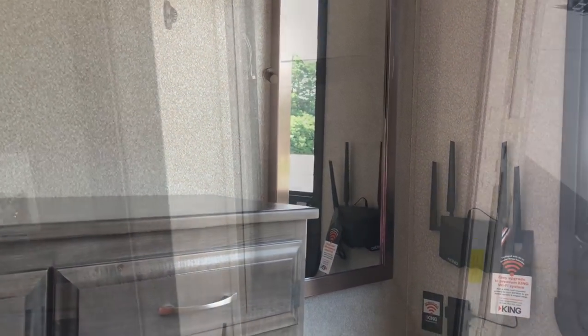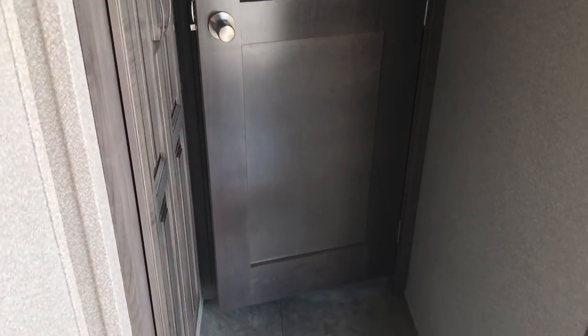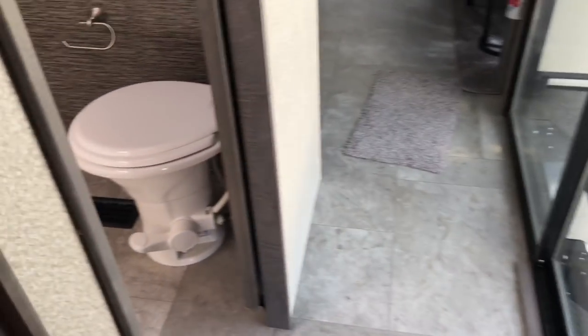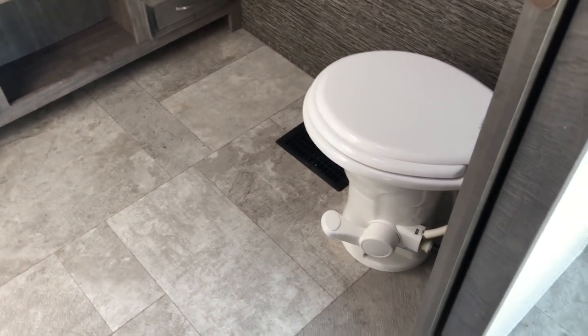Right there is the door we came in to get into this thing, and we are right at the back of it. You've got a little bit of storage right here as you come in the door — great for winter coats, that sort of thing. Definitely plenty of storage. And we've got a door here that will divide the master suite from the rest of the place.